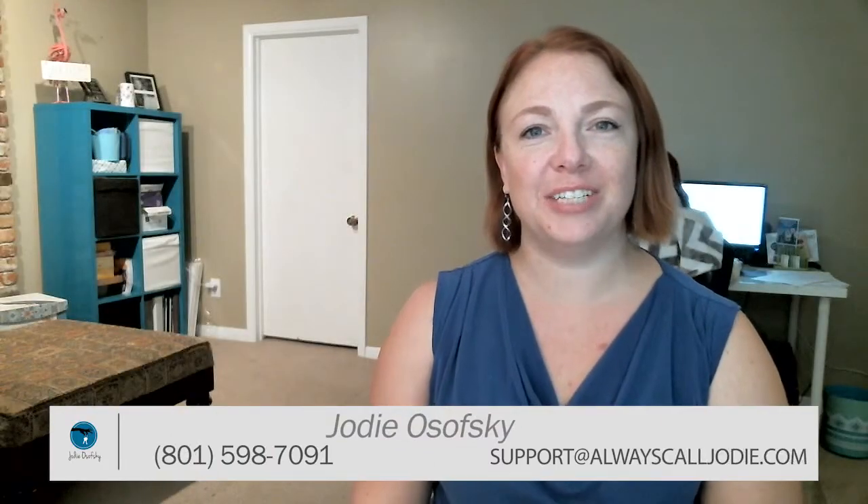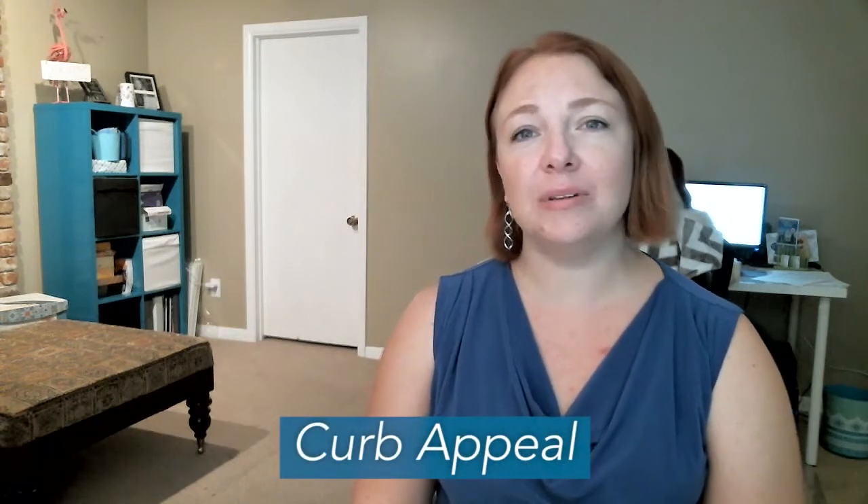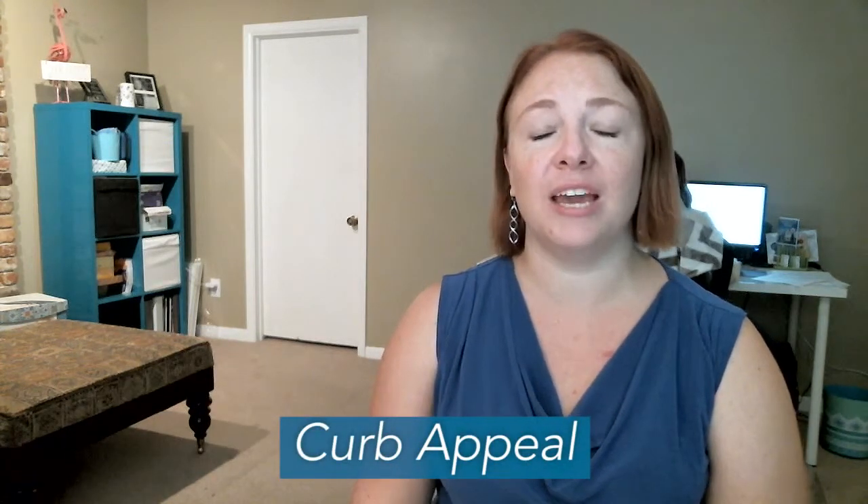Hey everybody, Jody Yosofsky, Jordan Real Estate. Thanks for coming back to my video blog. Today we're going to talk about curb appeal and a couple simple things that you can do that will make a huge difference to buyers driving by and coming to visit your home.